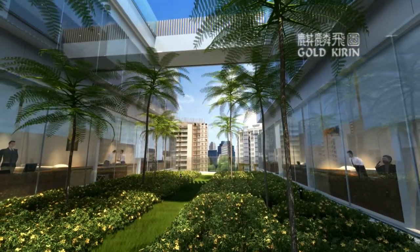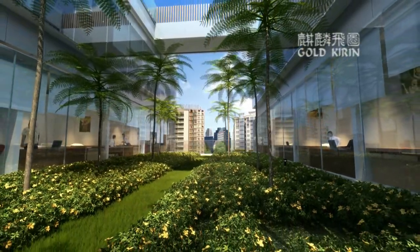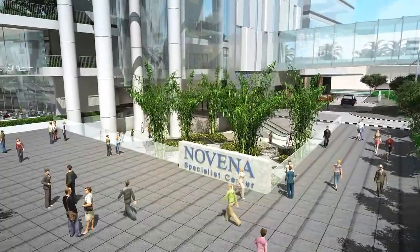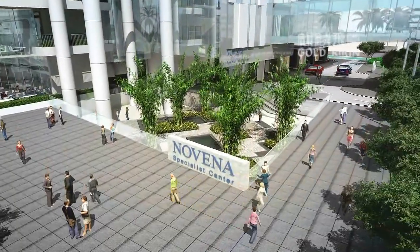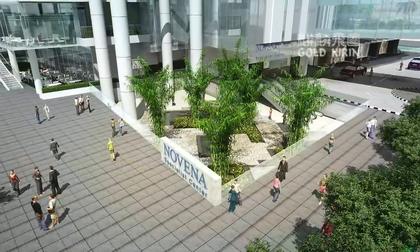There's a sky garden on Level 6, where visitors can take a stroll and soak in the soothing surrounds. To escape the hustle and bustle, head to the sunken courtyard for a unique multi-sensory experience.